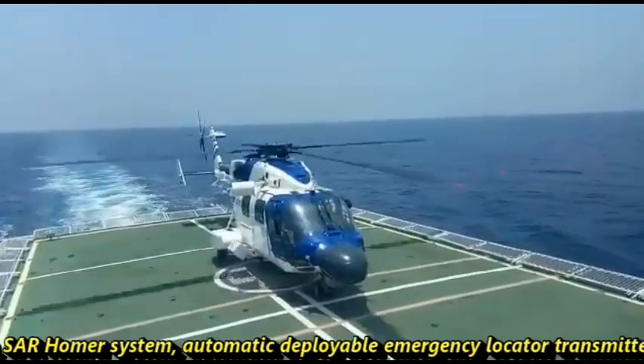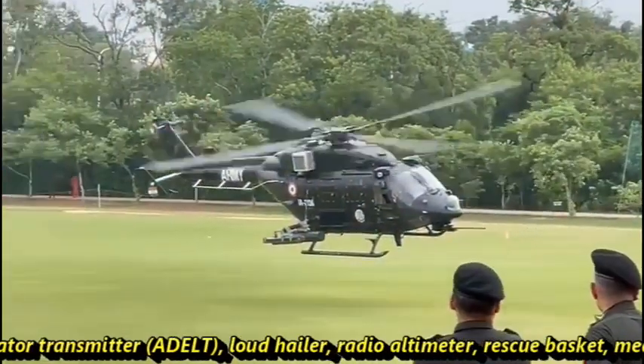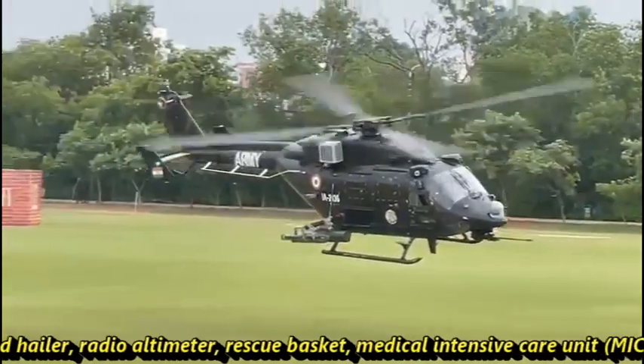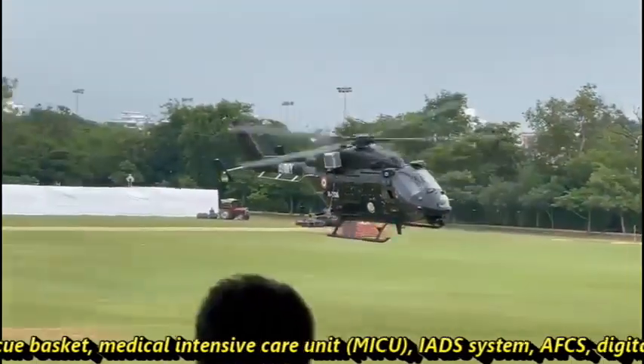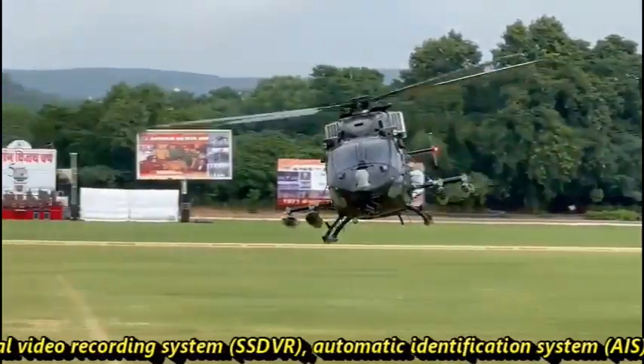Additional systems include SAR Homer system, automatic deployable emergency locator transmitter, loud hailer, radio altimeter, rescue basket, medical intensive care unit, IADS system, AFCS, digital video recording system, and automatic identification system.